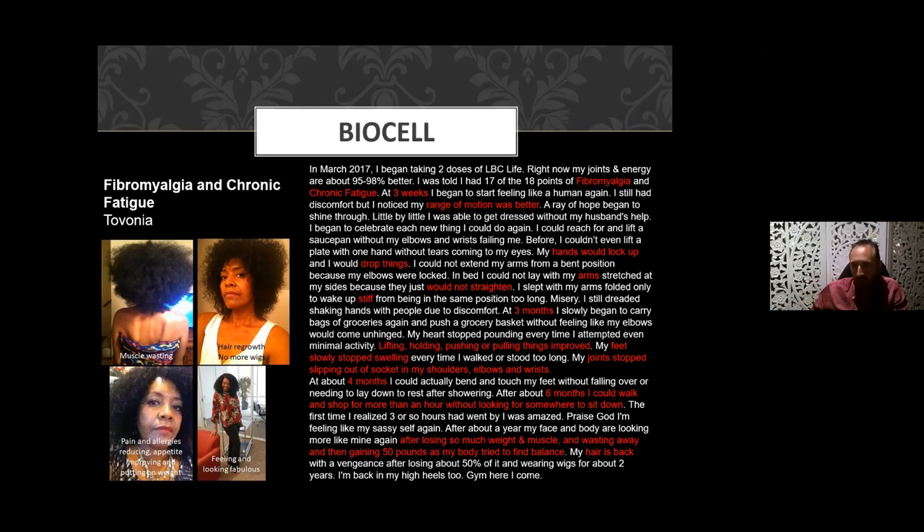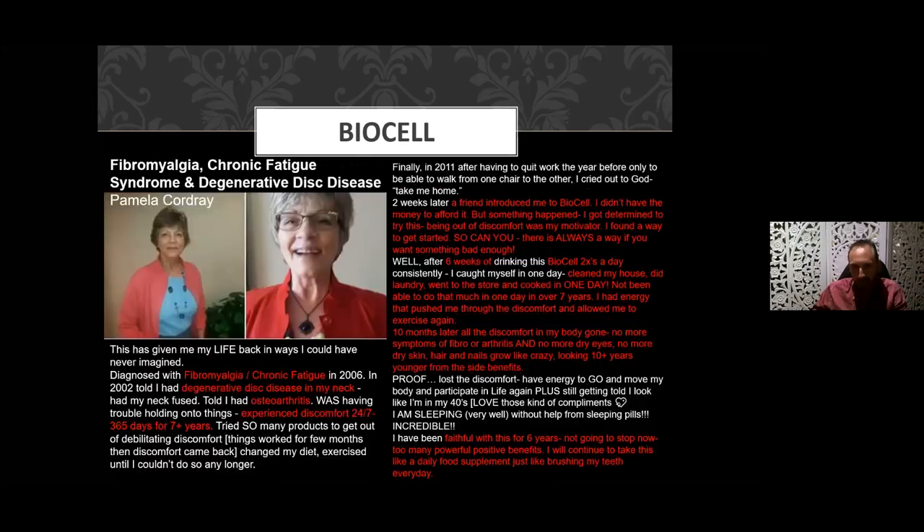She says: 'After about a year my face and body are looking more like mine again. My hair is back with a vengeance — after losing about 50 percent of it and wearing wigs for about two years, I'm back. I'm back in heels too!' With all the pain and inflammation she had a lot of muscle wasting — she was able to reduce the pain and regain her normal weight. This product does not cause weight gain; she regained her normal weight because the inflammation and degradation had ceased. Fibromyalgia and chronic fatigue are really stubborn clinical conditions, and this was a great result.